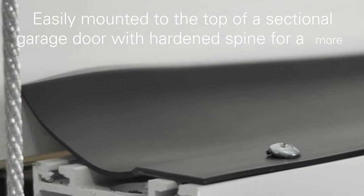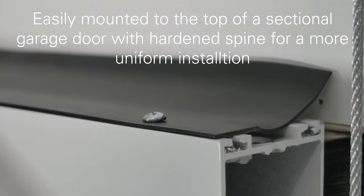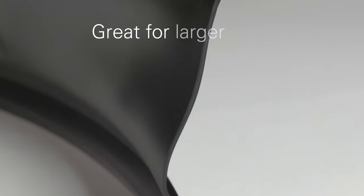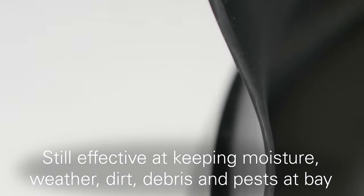Easily mounted to the top of a sectional garage door, the seal lowers into place as the garage door closes. For even larger gaps, there is the TS-300. This seal can close sizable gaps while keeping moisture, weather, dirt, debris, and pests at bay.